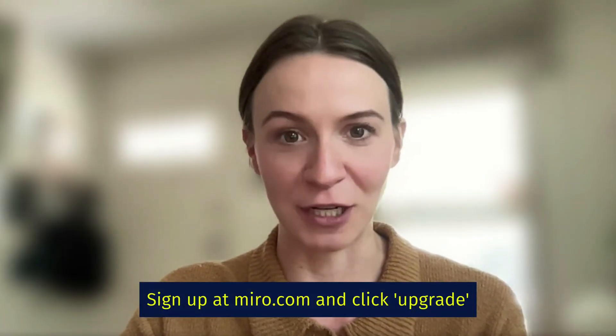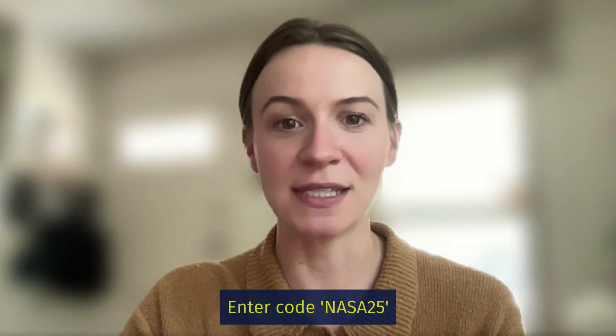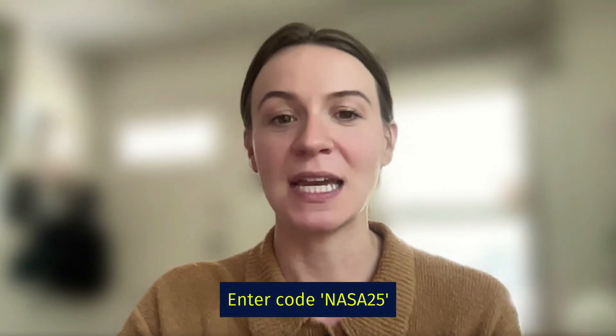To redeem this offer, sign up at Miro.com and hit the upgrade button. Enter the code NASA25 at checkout. To access Miroverse templates, visit Miroverse.com or search templates from your Miro board. We can't wait to see what you build in Miro for the future of our planet.